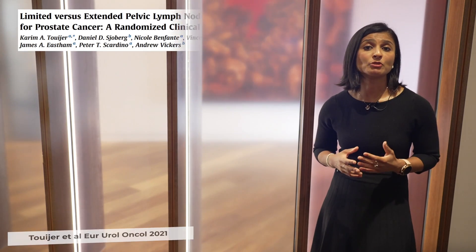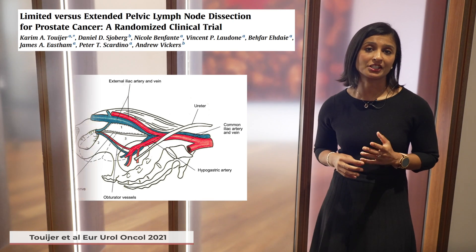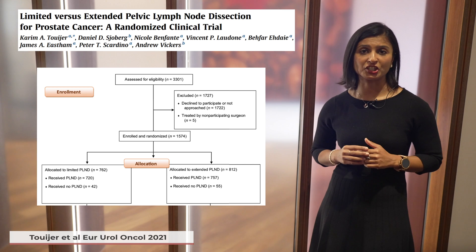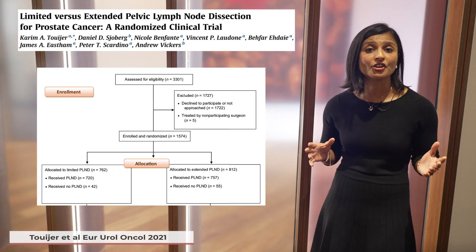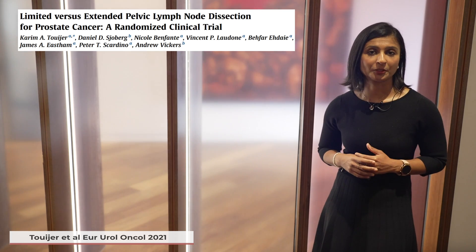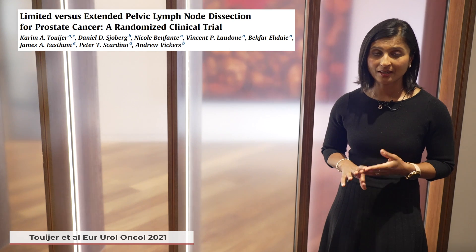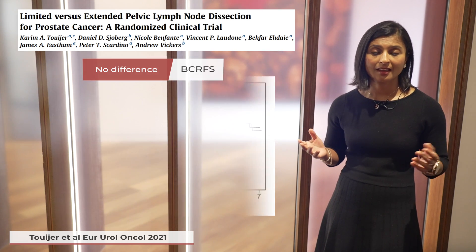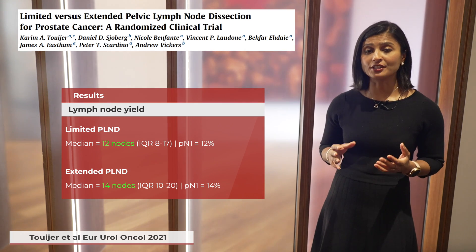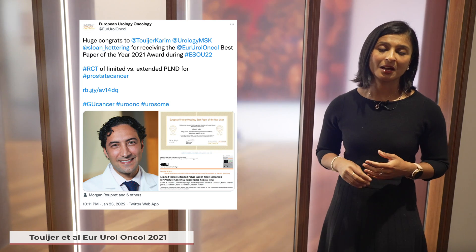Another important paper published in European Urology Oncology in August 2021 was led by Dr. Karim Tuiger and his team from Memorial Sloan Kettering, who compared limited and extended pelvic lymph node dissection in a single-centre clinically integrated randomized trial. They recruited over 1,400 patients randomized to either limited or extended pelvic lymph node dissection. Cluster randomization occurred as each surgeon was randomized to one lymph node technique for a three-month period. It was a superiority trial with the primary endpoint being time to biochemical recurrence or initiation of treatment with hormones, radiation, or chemotherapy. After a median follow-up of 3.1 years, the authors found no significant difference in biochemical recurrence-free survival between the two groups. Congratulations to Dr. Tuiger and colleagues, who were recently awarded best paper of 2021 by European Urology Oncology.